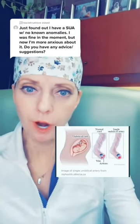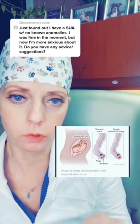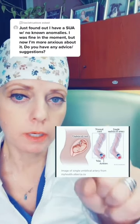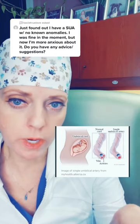Let's discuss single umbilical artery. In a normal umbilical cord, there are two arteries and a vein, as seen in this picture. With a single umbilical artery, you have one artery and one vein.